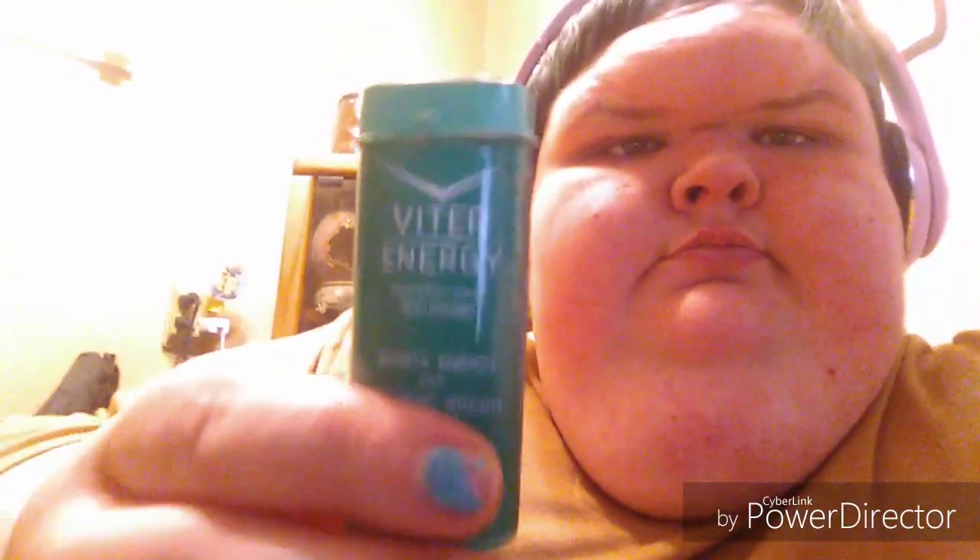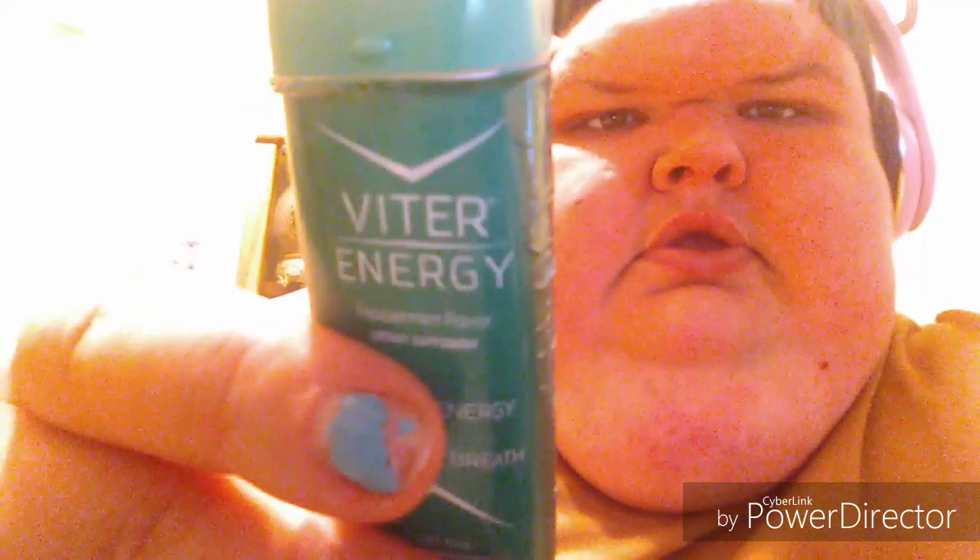Hey fam, how are you doing today? So this is a review video for Bottom Water vitamin energy. I also wanted to first thank Sharon Onan for the beautiful Christmas card — the first one of the year. Thank you, honey, I love it.